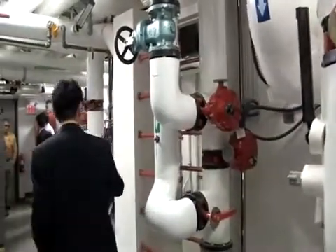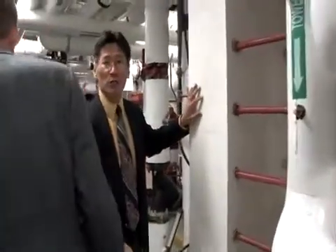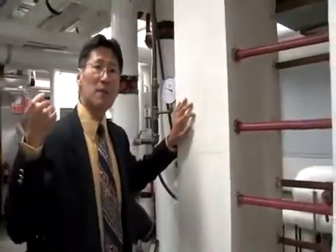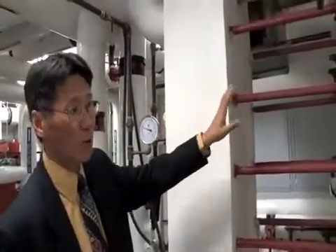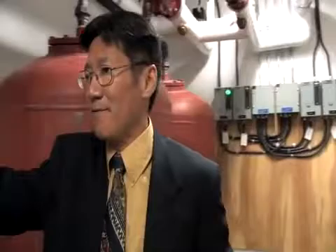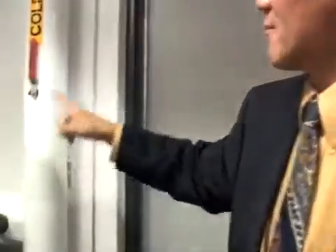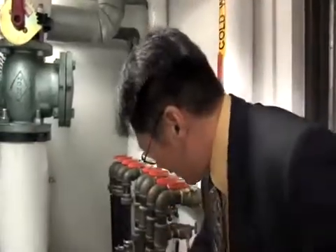Now coming to this heat exchanger here, this is a much smaller one, which takes the heat from the storage tanks and transfers the heat to the district heating loop, which then goes through all the homes. The water goes through this set of valves. The hot water comes in, goes into the ground, goes into the borehole field.